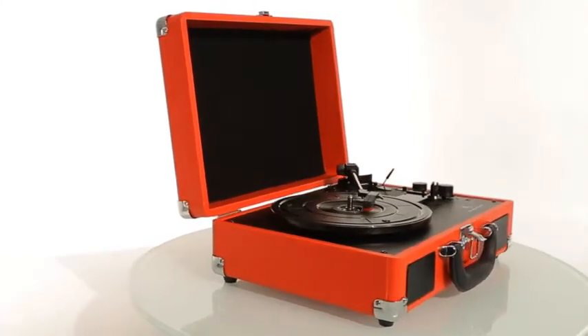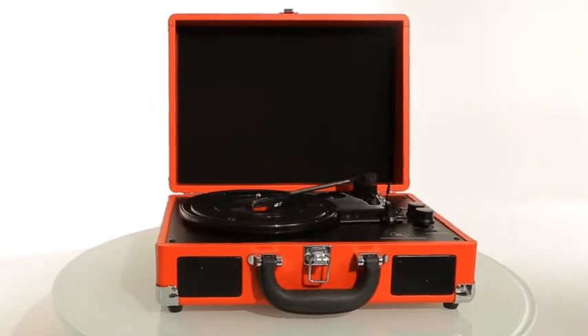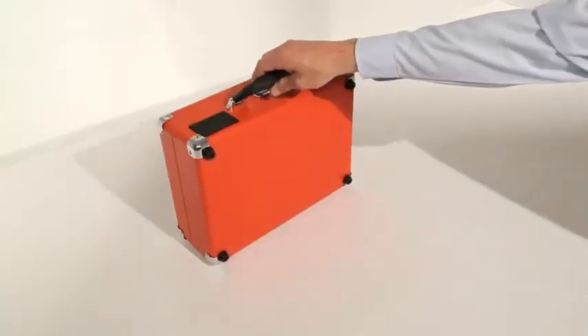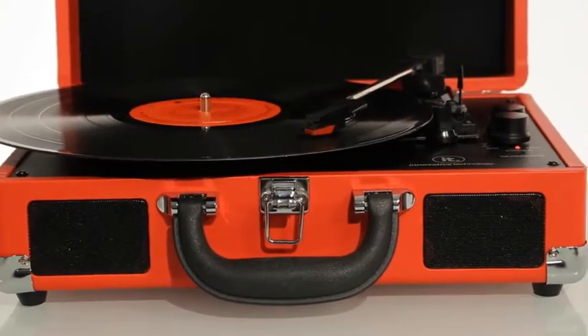The Bluetooth Suitcase Turntable by Innovative Technology is the perfect way to listen to your vinyl records at home or on the road. The Suitcase Turntable is lightweight and easy to carry. With built-in speakers, you can listen and enjoy your favorite old or newly released albums.